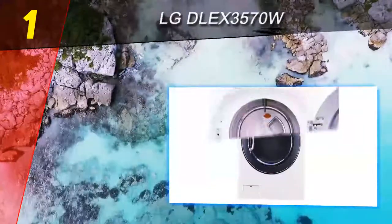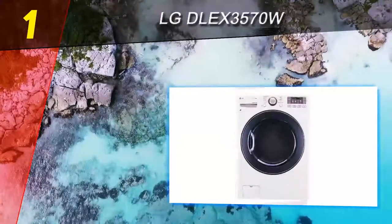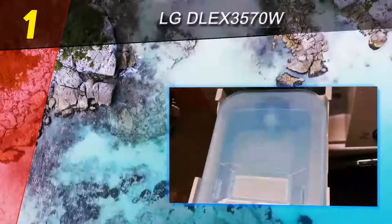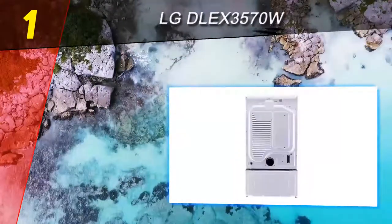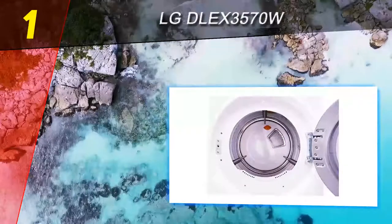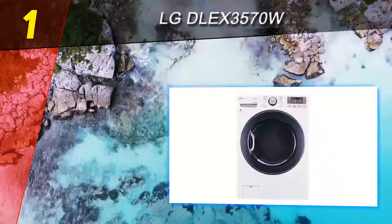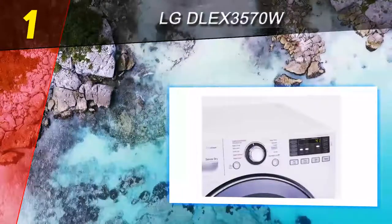Coming in at number one is the LG DLEX3570W. If you're overhauling your laundry room, we think this is the best dryer you can buy. We were big fans of its matching washing machine, the LG WM3770H. Based on our extensive evaluation, LG is one of the most reliable appliance brands available — Yale Appliance found that only 6.7% of LG appliances sold in 2016 and 2017 needed service in the first year, and JD Power ranks LG as the highest in customer satisfaction. The dryer comes in white or stainless steel and offers a spacious 7.5 cubic foot capacity — enough for 18 towels, a king-sized comforter, or about three baskets of laundry.